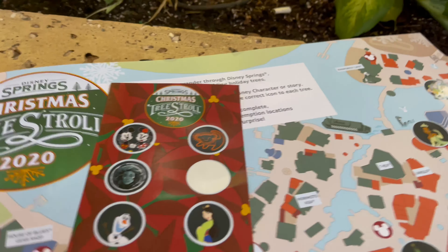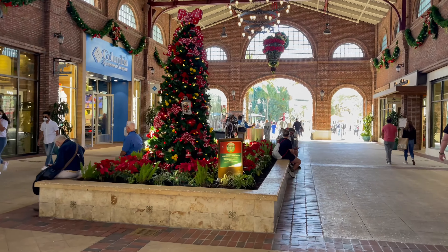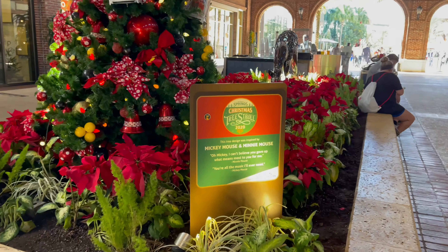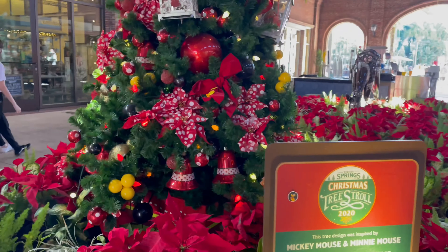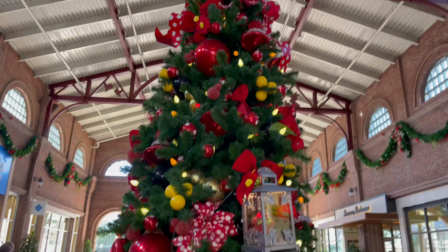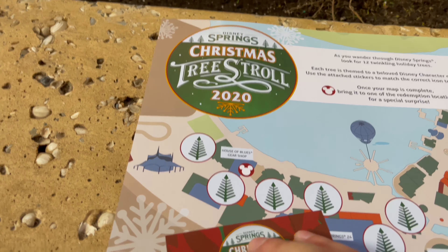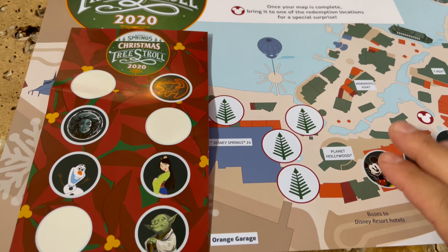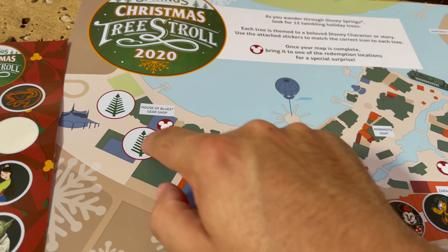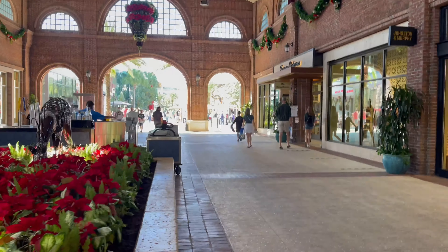Our next tree is right behind us, so let's go find that one too. This tree was inspired by Mickey and Minnie Mouse — it's more like a Minnie Mouse tree. Next, we'll make our way this way and then across to the end, so we'll look for this tree next.